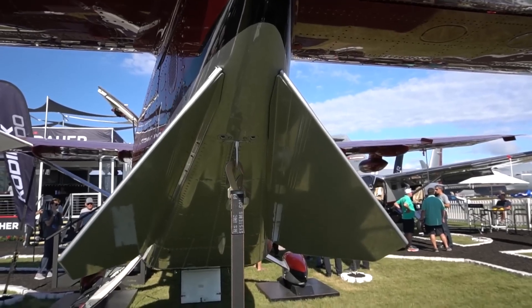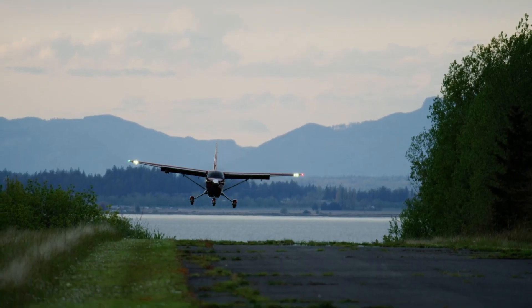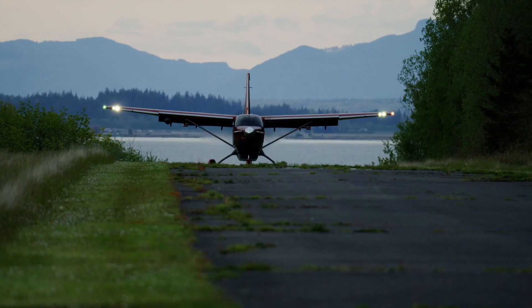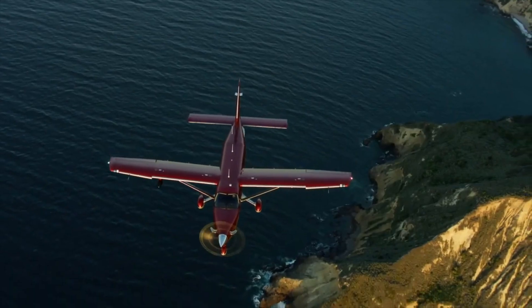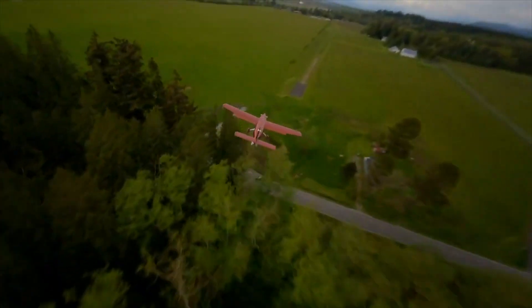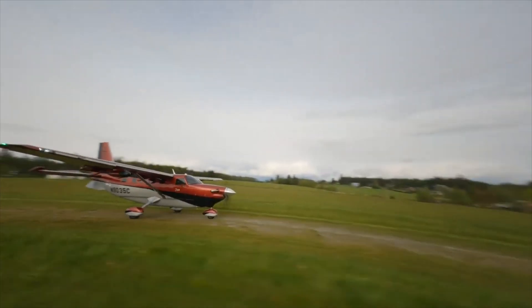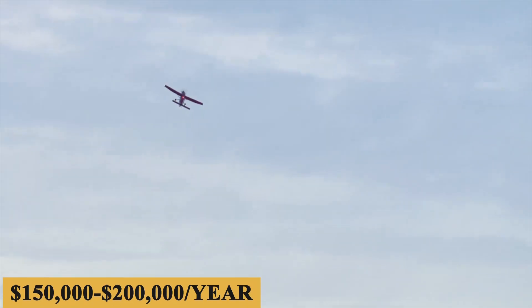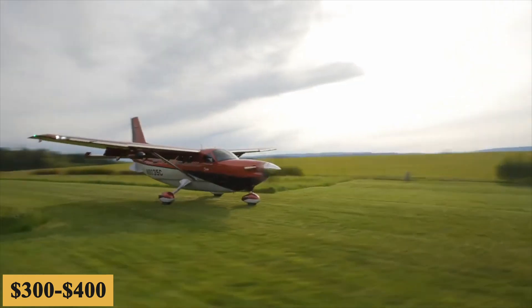Brown says the aircraft can land on sand and gravel without worrying about debris getting stuck in the wheel pants, which was rigorously tested by the company and the FAA. The base purchase price of the new Kodiak 900 is $3.5 million before options, and the charter price ranges between $1,500 and $2,300 per hour based on the previous Kodiak 100. While the total fixed cost is roughly $150,000 to $200,000 per year, the average hourly operating cost is estimated at $300 to $400 per hour.